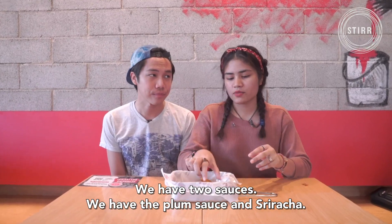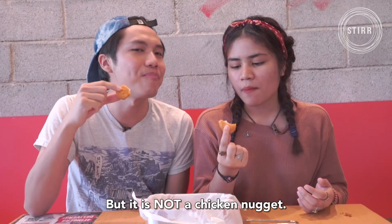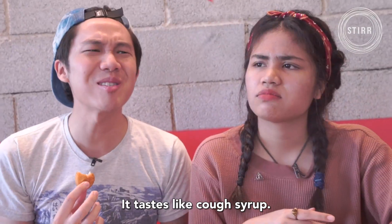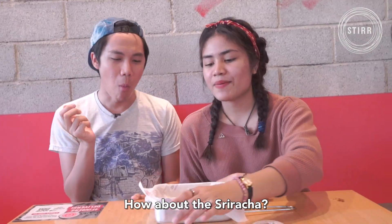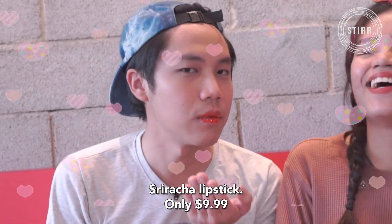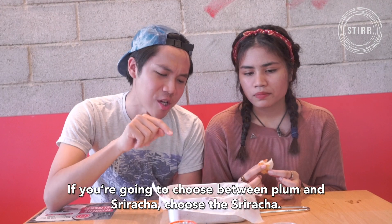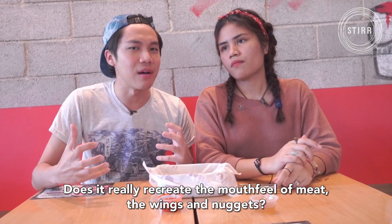Let's try! We have two sauces: plum sauce and sriracha. It does taste like nuggets, but it is not a chicken nugget. The plum sauce does smell like plum, but it tastes like corn syrup — it could have more intense plum flavour. How about the sriracha? Sriracha lipstick — only $9.99! If you're going to choose between plum and sriracha, choose the sriracha. It just takes the nugget to a new level. Does it really recreate the mouthfeel of meat, the wings and nuggets? Not as much.